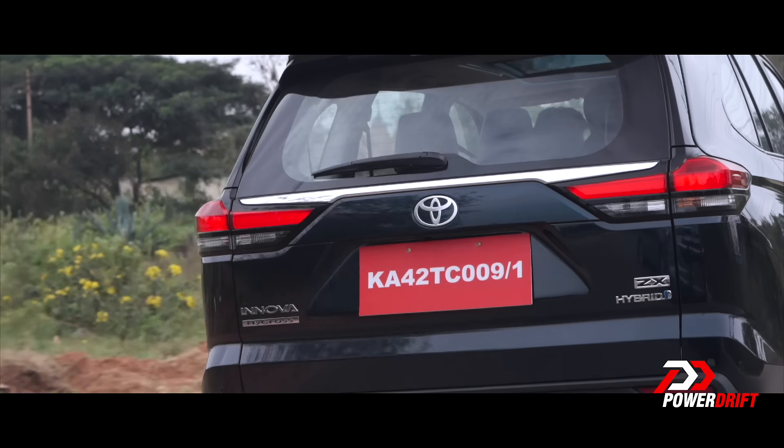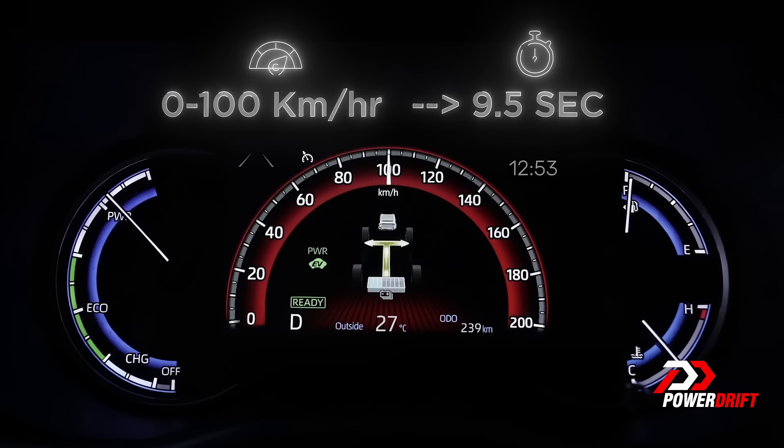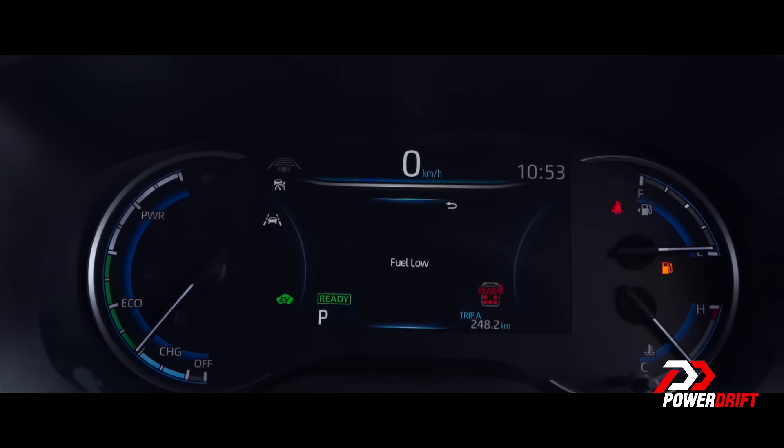It gets drive modes once again. There's a button right above EV mode and you can cycle through Sport red, MID, Eco green, MID and EV mode blue. So this basically is the comfort — the default mode. What these driving modes do is basically just sharpen the throttle response.